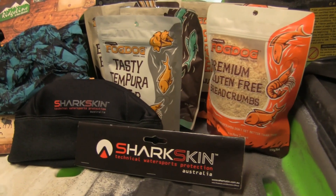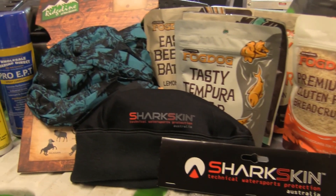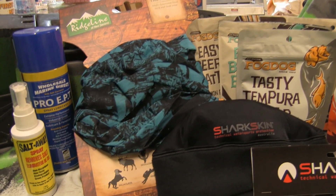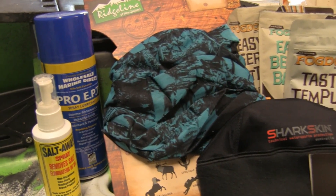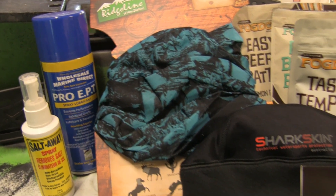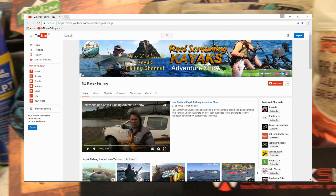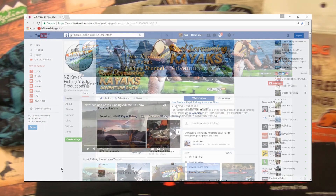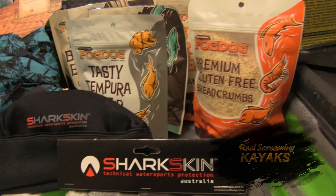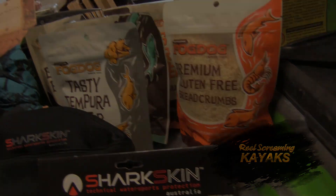Win this awesome prize pack with Real Screaming Kayaks - there are some awesome items useful for both water sport and fishing enthusiasts, like a range of Fog Dog batter and breadcrumb mixes, Shark Skin and Ridge Line to keep the body warm and protected, and Salt Away and Pro EPT spray lubricant to increase the lifespan of your gear. To be eligible to enter the draw to win this prize pack, you'll need to have subscribed to the New Zealand Kayak Fishing channel on YouTube, plus like and follow us on Facebook. The winner will be announced during every episode that ends with an even number - in this case it'll be episode 12.